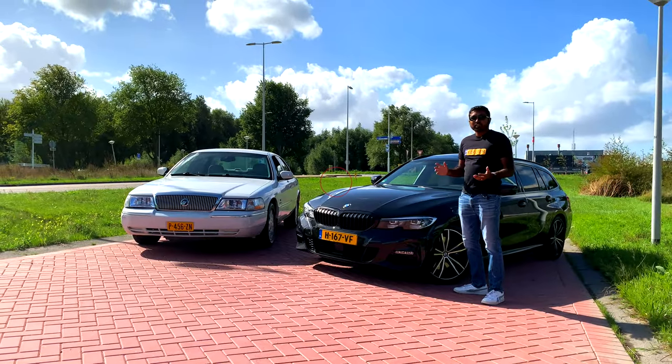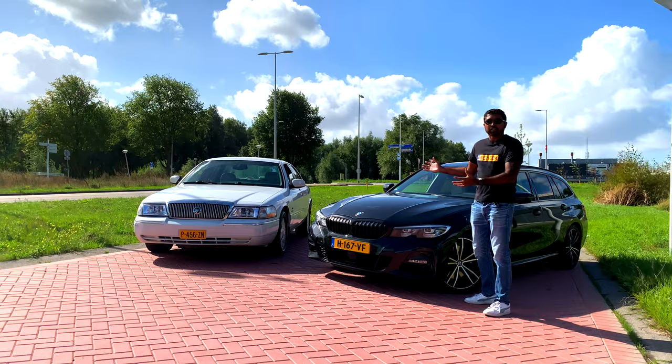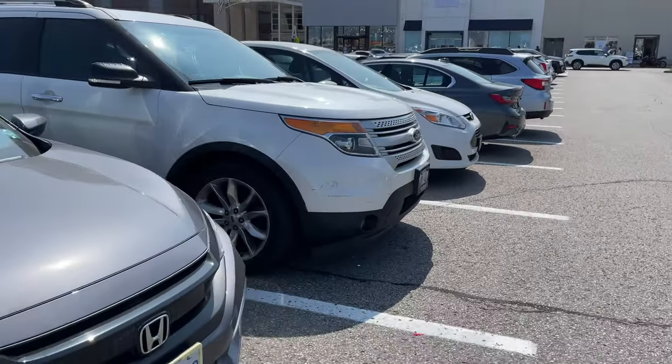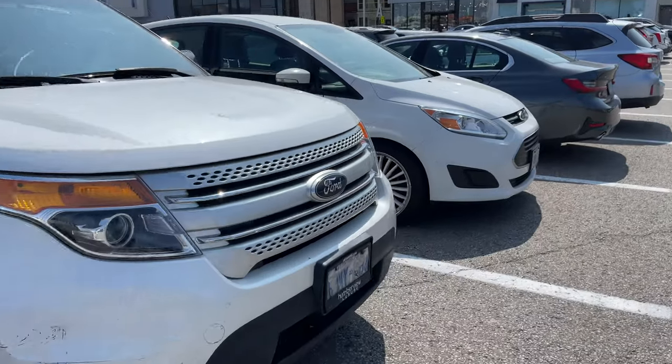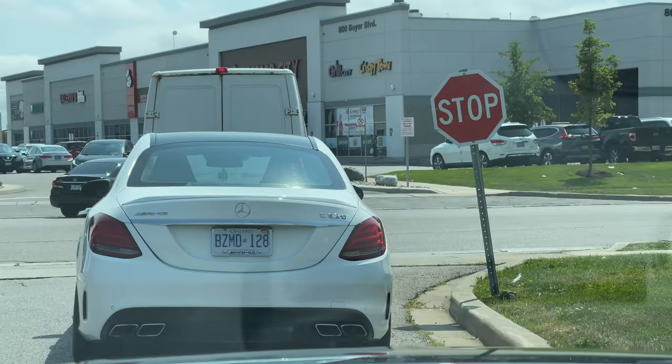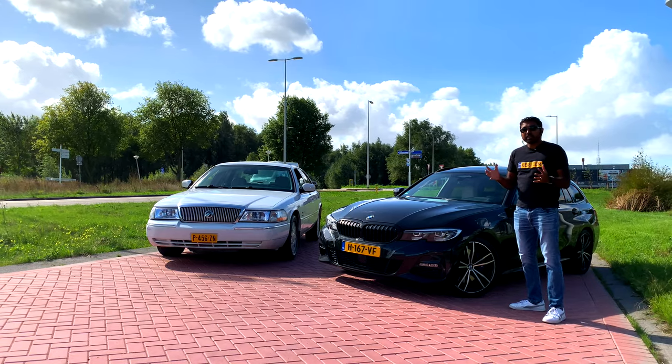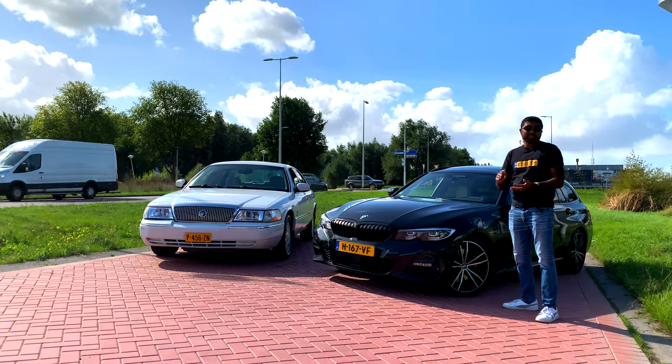Before moving to the Netherlands, I was used to North American spec vehicles and their look — things like amber parking lights, side markers, and red turn signals. But after living in the Netherlands and spending more time with European spec vehicles, I realized European specs are actually safer and better looking.